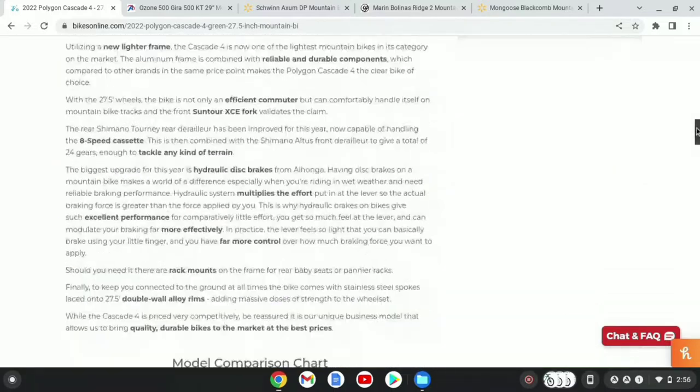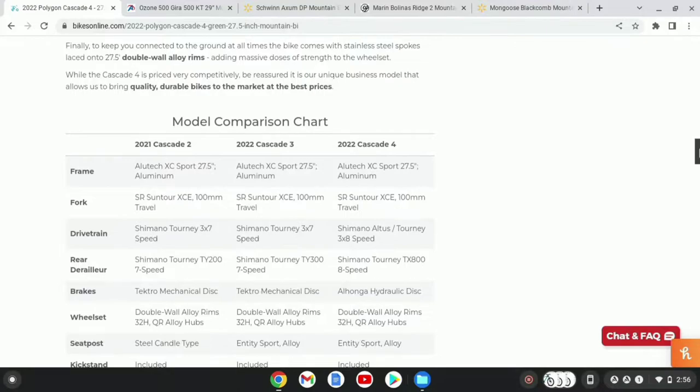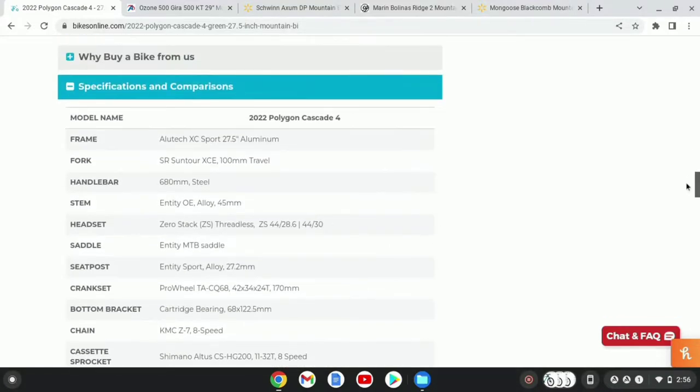Scrolling down to the specs, it also has a lifetime warranty on the frame. It has a SR Suntour XCE with 100mm of travel, 680mm steel handlebars, which is a little bit shorter than what comes on some of the other bikes, but this is definitely a lot better than some that come on some of the Walmart bikes. It has a 45mm stem, an Entity saddle and seat post, and the seat post is 27.2mm.